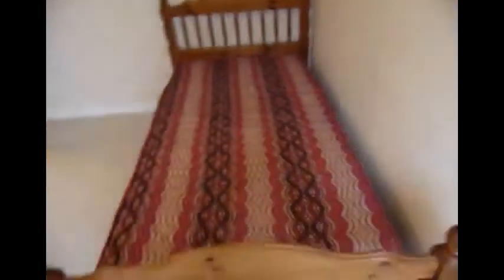Bedroom 1. Small. The windows are going to be changed here. It has a bed and small desk.